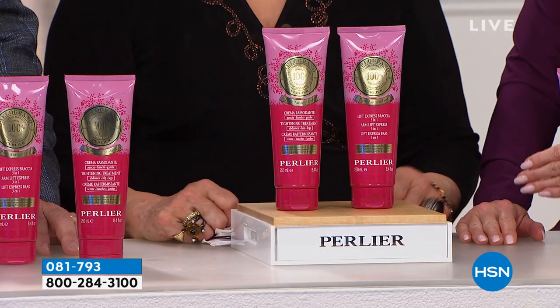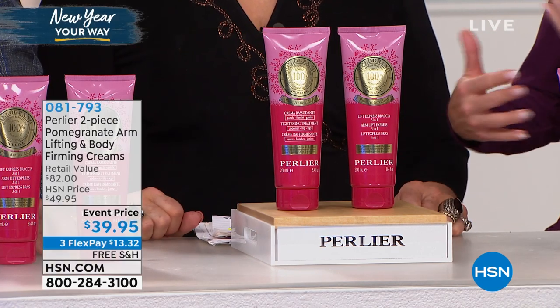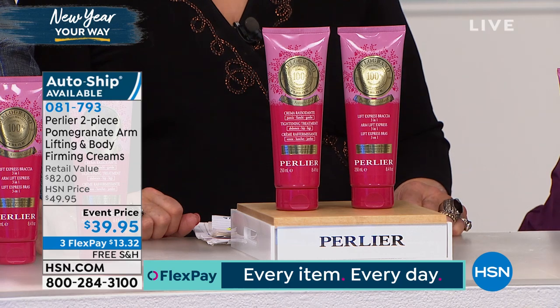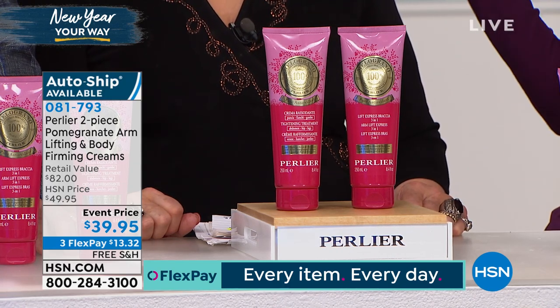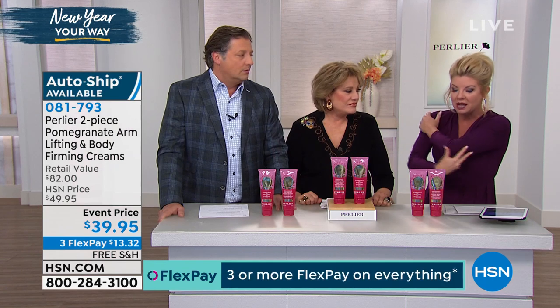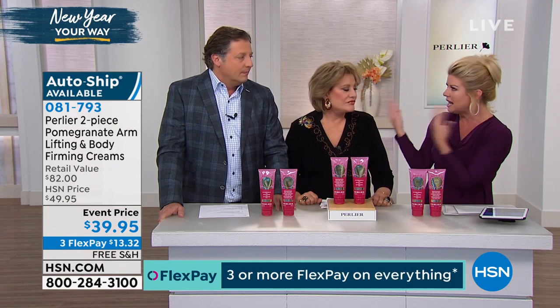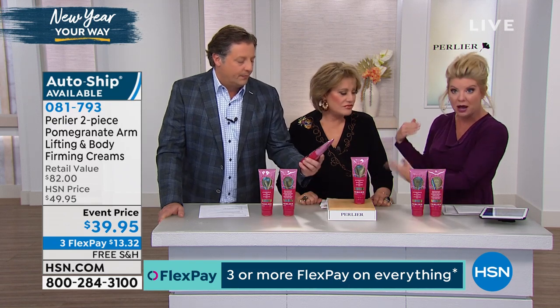The research done on these products — Italian, really ahead of its time in development — where you would never think there would be a product to help firm the appearance of wrinkled skin on your arms. And yet it's one of their number one spa treatments.